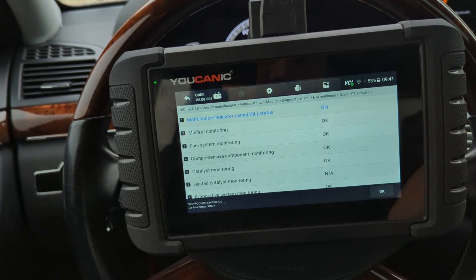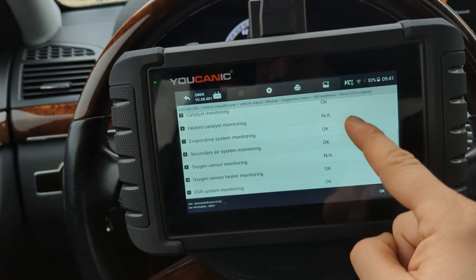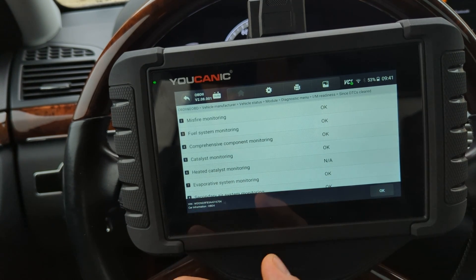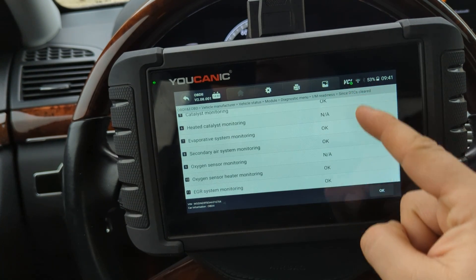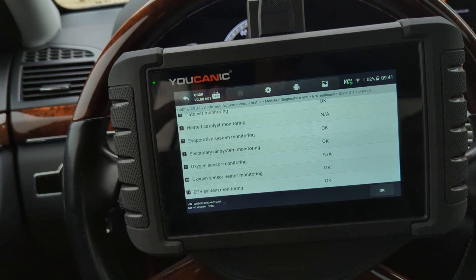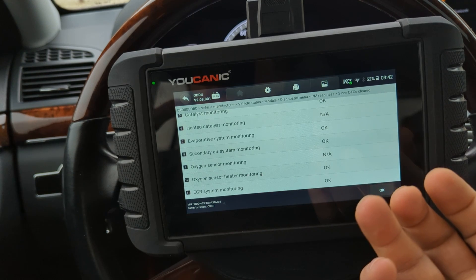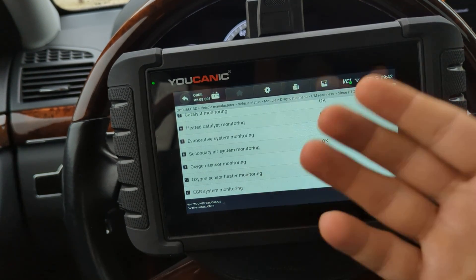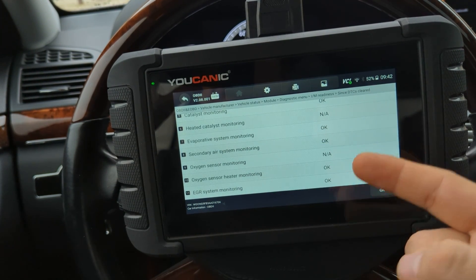What happens a lot of times is people clear that check engine light or disconnect the battery, and then you end up with all these systems that are not ready. When you go to the emission and smoke test and they plug in their OBD2 connector to the car, all these systems are looked at to make sure they're showing OK. Since you just recently cleared those codes, you're not going to pass. Typically, most cars, if you drive them for about a week a couple times a day, all these systems go through their routine checks and switch from not OK to OK, unless there is an issue.